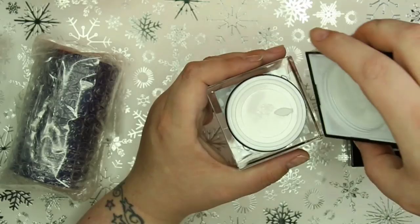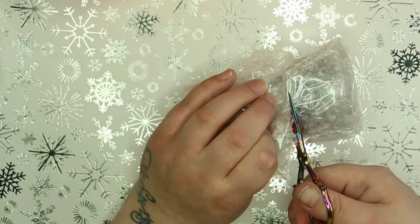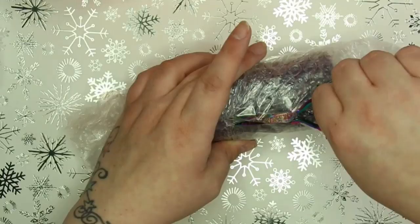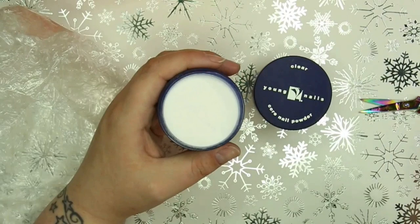Moving on with the next parcel inside this orange bag - inside I was blown away once again. She went ahead and sent me some Young Nails acrylic. I have never tried the products before - they are available in the UK but they aren't very popular here. She got me two: Frosted Pink and the Clear, so I basically have both to get started right away.